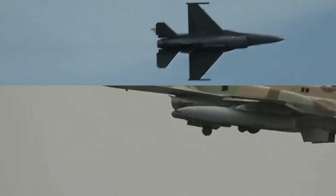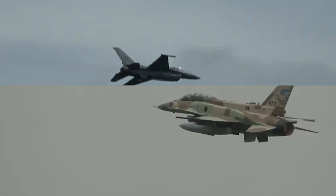So, which Falcon will emerge victorious in this epic showdown? Will it be the precision-engineered Sufa, tailored for Israeli excellence? Or will the fifth-generation fury of the Viper prove too formidable to overcome?